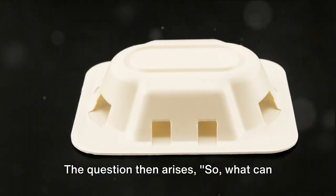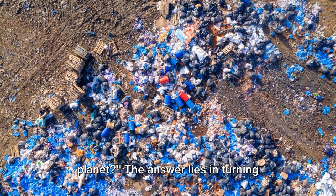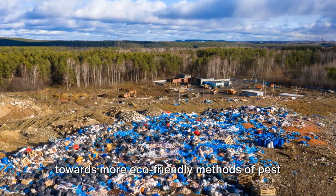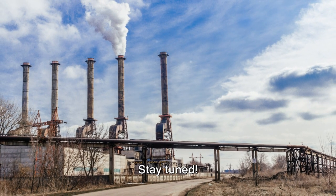The question then arises: what can we do to protect our gardens and the planet? The answer lies in turning towards more eco-friendly methods of pest control, which we will delve into in the next segment. Stay tuned.